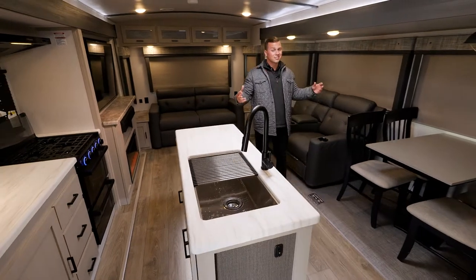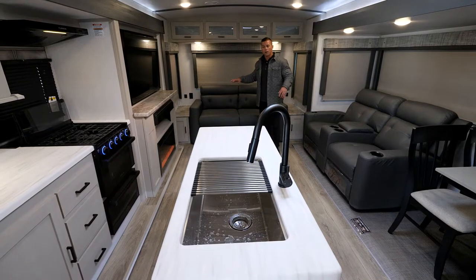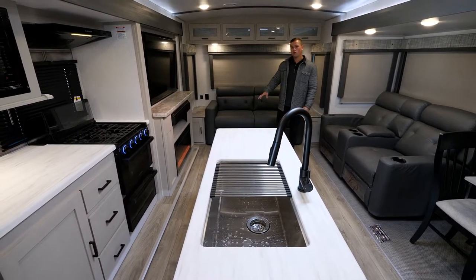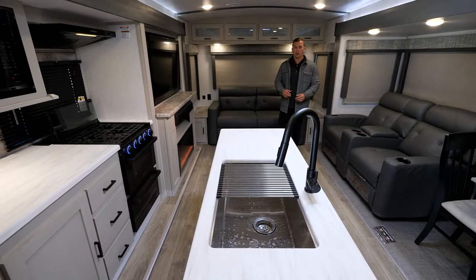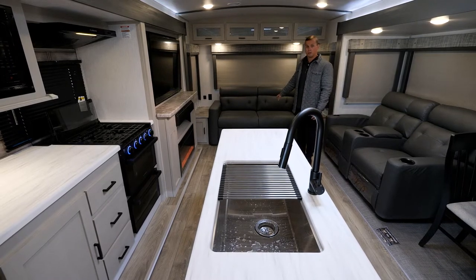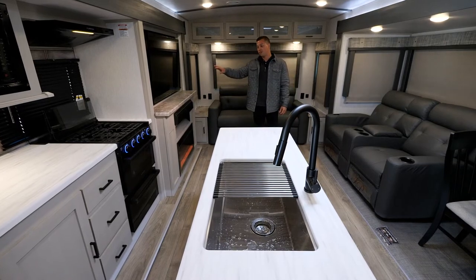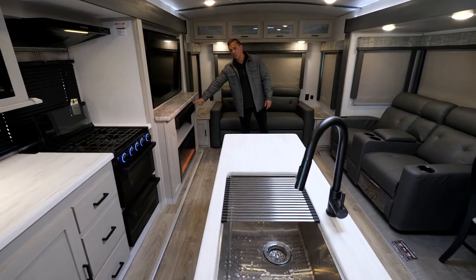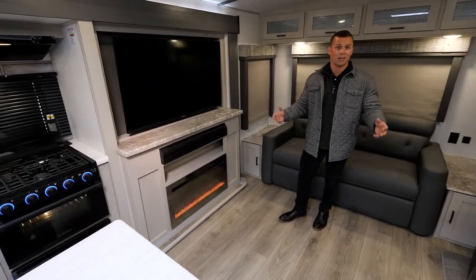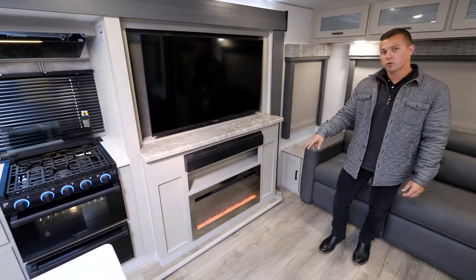This is a rear living unit with dual opposed slide-outs — two slide-outs in the back of the coach. We have our entertainment section with a trifold sleeper sofa, and a theater sofa directly across. Our LED TV is featured prominently, and directly below that you'll notice the Furion sound bar with HDMI, USB, and Bluetooth. There's also an electric fireplace below, so on a chilly night you can kick that on without burning propane.